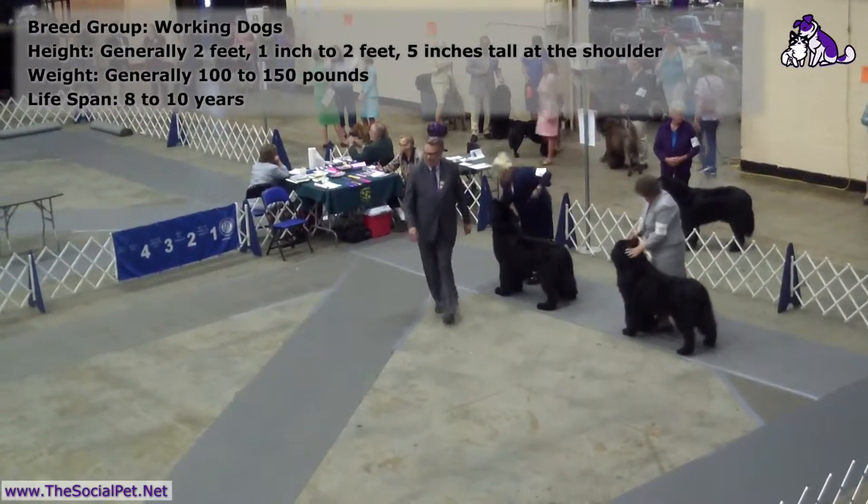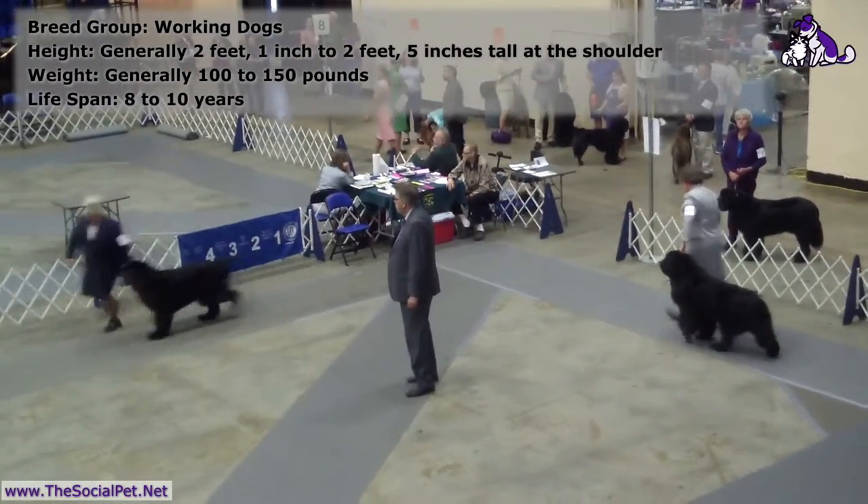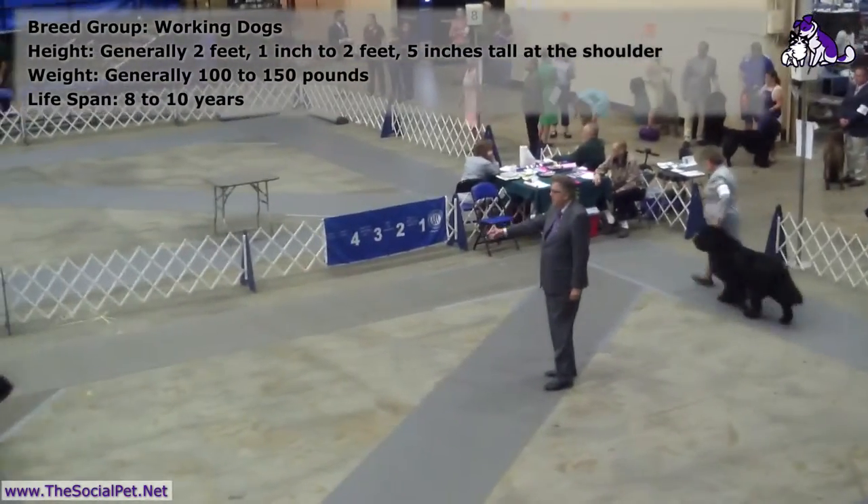He's making them go around again so he can judge the gait of each dog against the other.